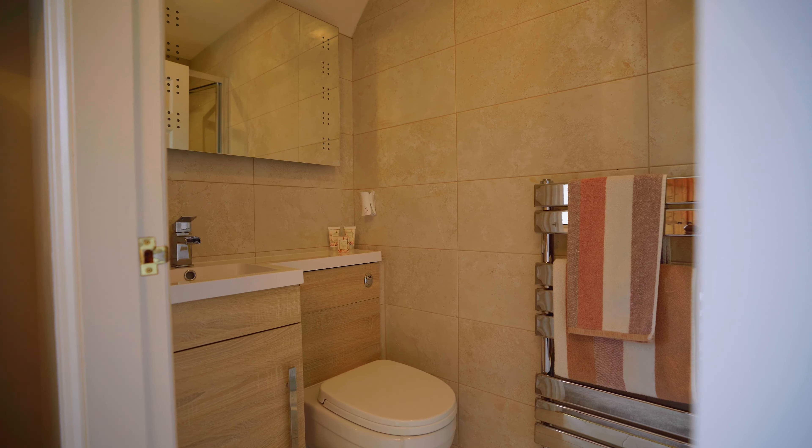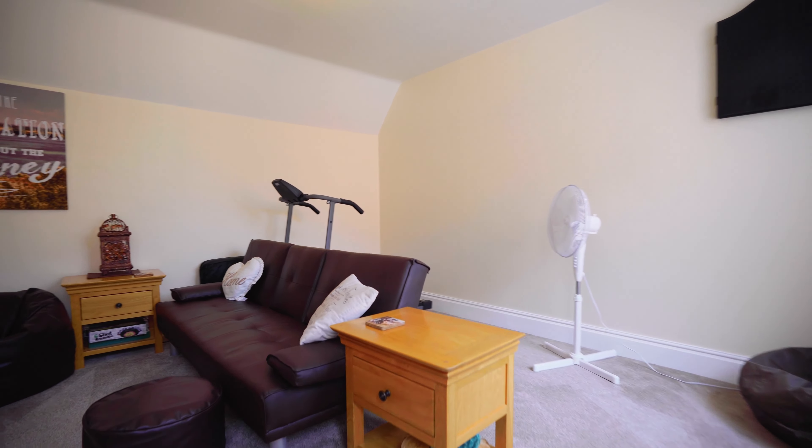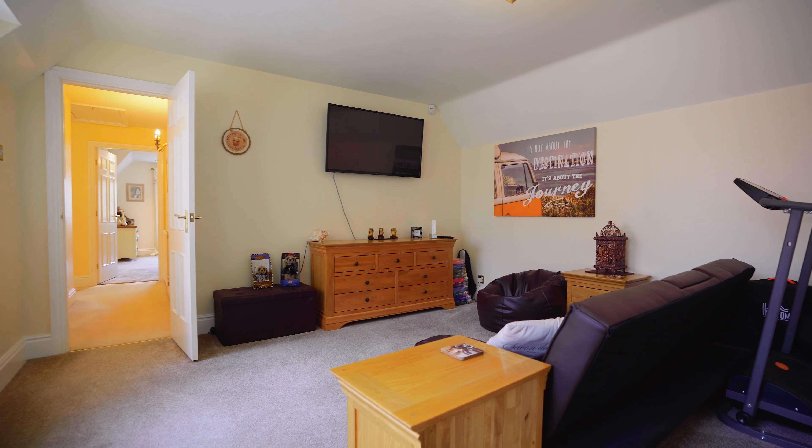This split-level staircase rises to a spacious and light landing, which then flows to four double bedrooms, two with en suite, and the house bathroom.